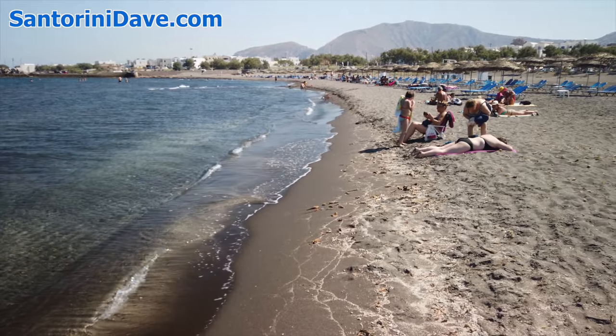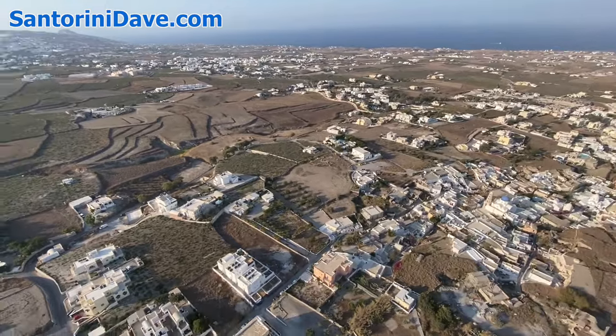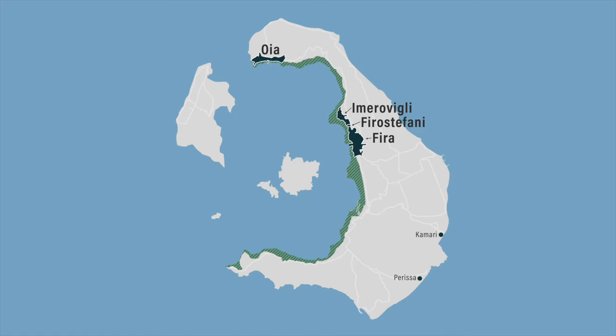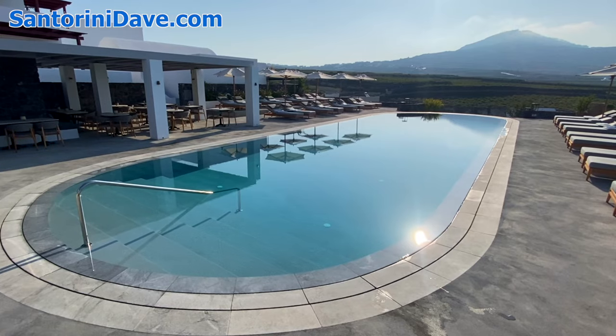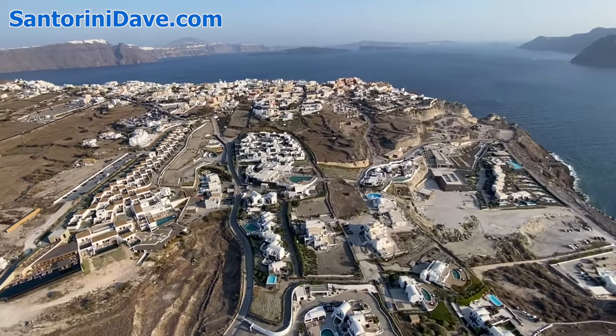If visiting or staying near the beach appeals to you, or you have a longer stay on the island, you'll want to check out some of Santorini's towns away from the caldera, which include Kamari, Parissa, Perivolos, Pyrgos, Akrotiri, and Megalohori. It is possible to spend a few nights on the caldera and a few nights elsewhere for variety. Here's more about Santorini's best villages not on the caldera.